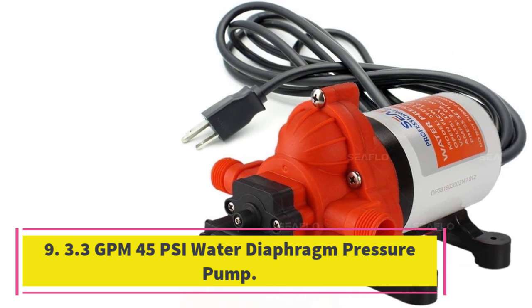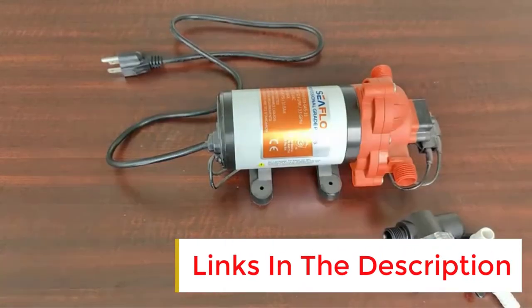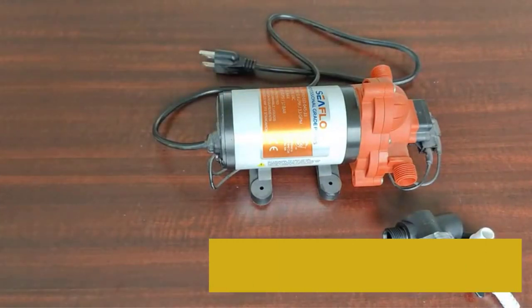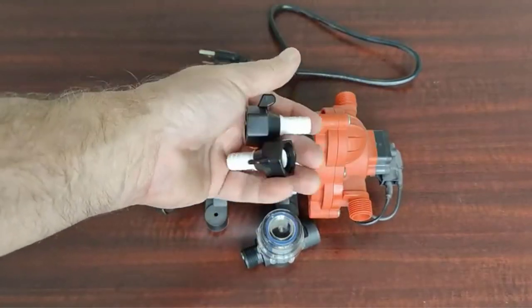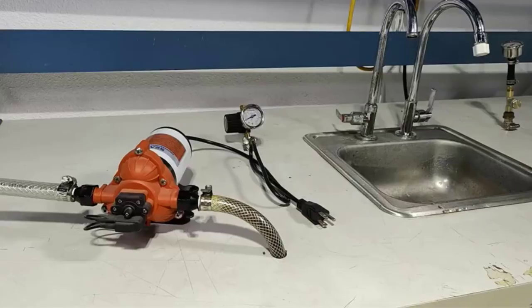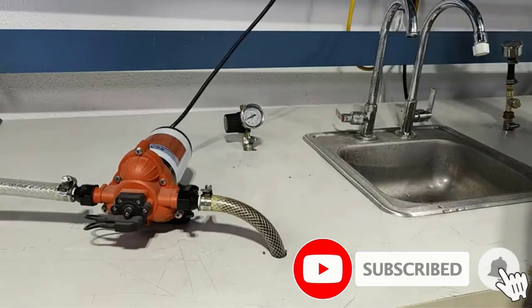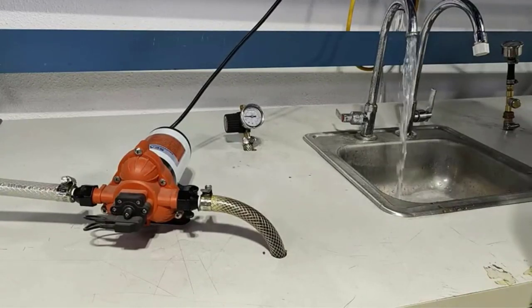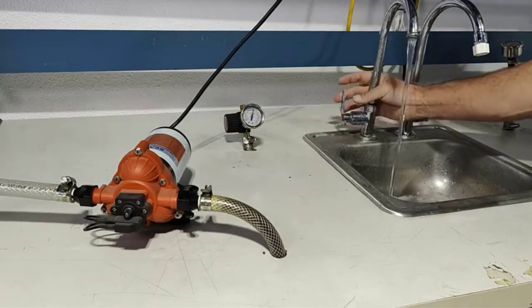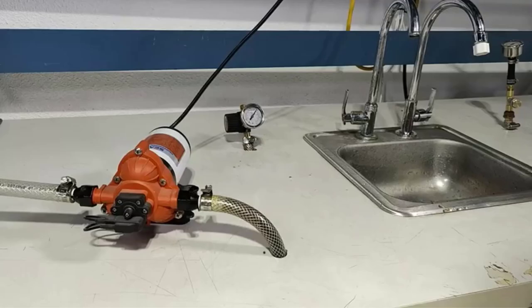Number 9: 3.3 GPM 45 PSI Water Diaphragm Pressure Pump. The Seaflow Water Pressure Pump is a reliable and efficient solution for your water pressure needs. With a flow rate of 3.3 gallons per minute and a self-priming pressure of 45 PSI, it can deliver a constant and steady water supply for your household or recreational vehicle. It comes with a four-year warranty from an authorized Seaflow USA dealer, ensuring its quality and durability. The pump includes a standard three-prong outlet plug and a 1/2-inch threaded NPT inlet/outlet with barbed hose adapters and a mesh inlet strainer. With a current draw of only 0.75 amps, it is energy efficient. Whether you need it for your home, RV, or boat, Seaflow Water Pressure Pump will provide consistent and reliable water flow.